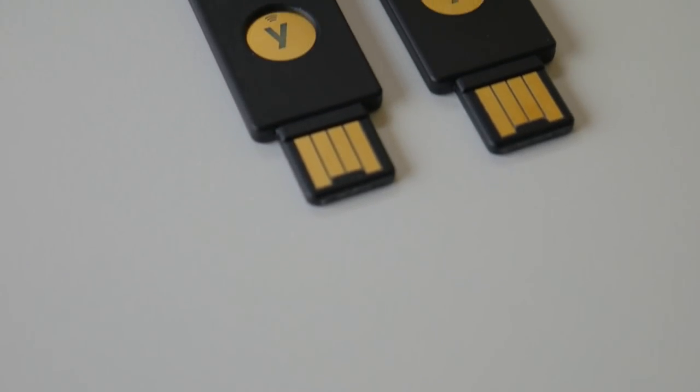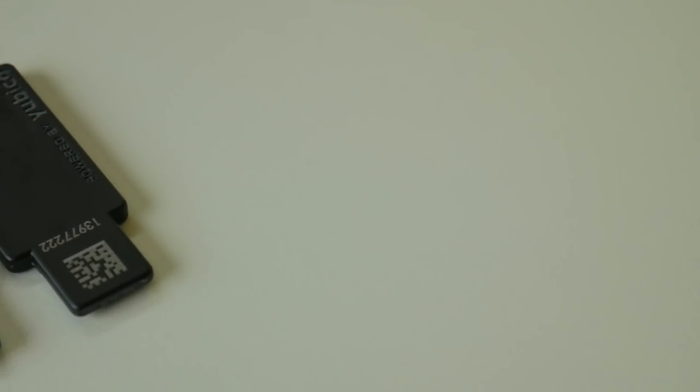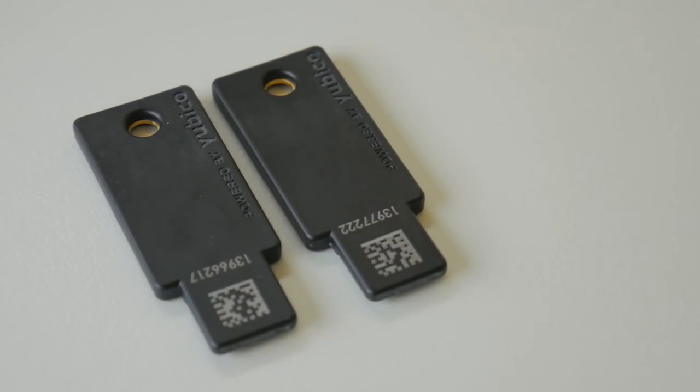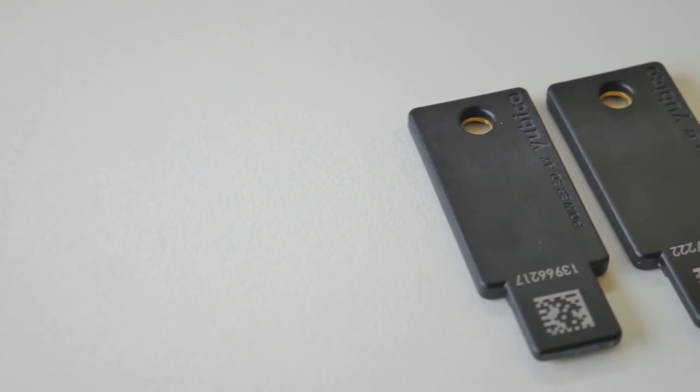Are you guys worried about security? Check out my affiliate link down in the description below to pick up a YubiKey. It is a hardware multi-factor authentication device and is easily the best option you have when securing your accounts. Make sure you secure all of your cryptocurrency accounts with a hardware multi-factor authentication device, so you don't end up losing any of that sweet sweet crypto right before it moons.